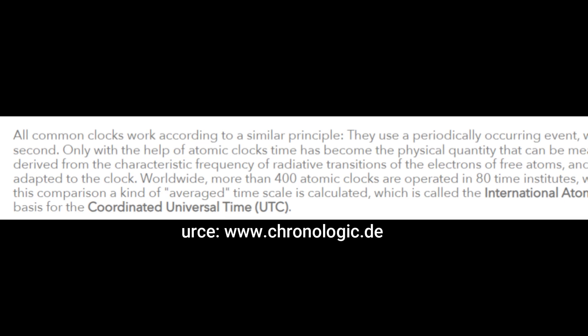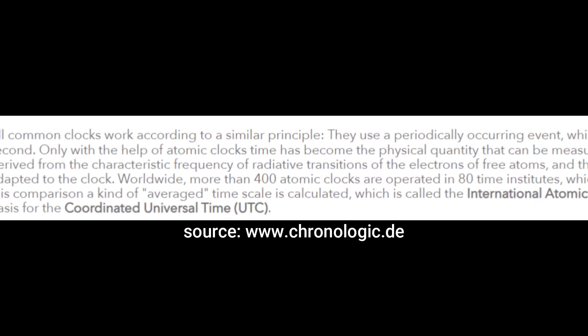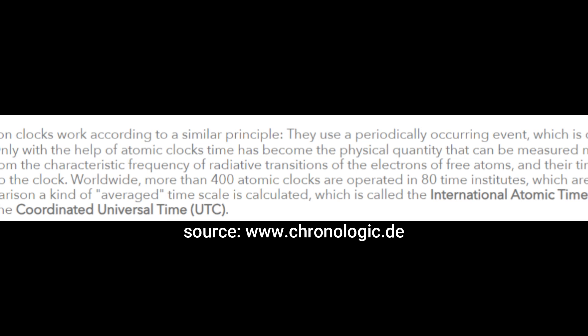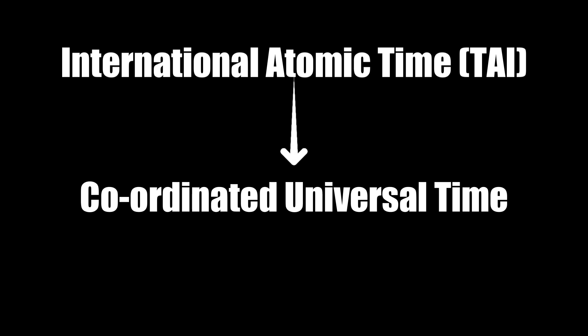That is crazy. When I first read it, I was like — what? One second in 50 million years? Our watches lose a few seconds in a day — that is absolute craziness. There are more than 400 atomic clock stations in 80 time institutes which are regularly compared to each other to arrive at the time scale average called the International Atomic Time, or TAI, which is the basis for Coordinated Universal Time — UTC.